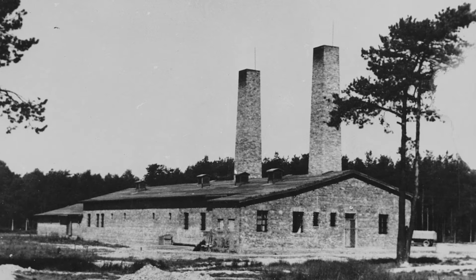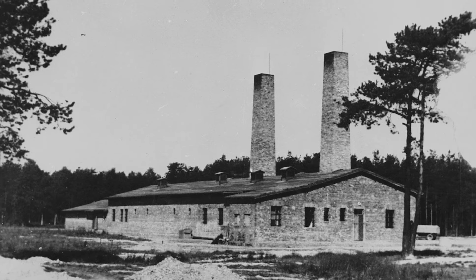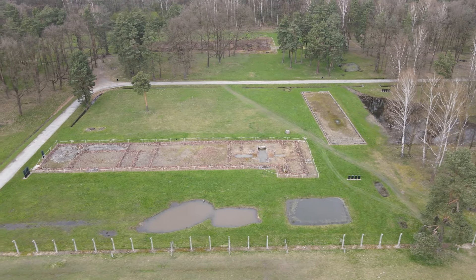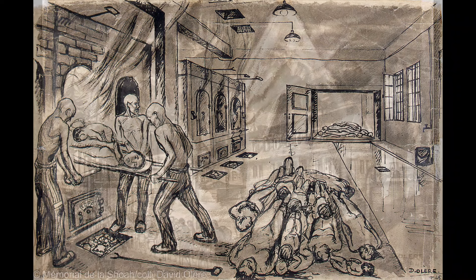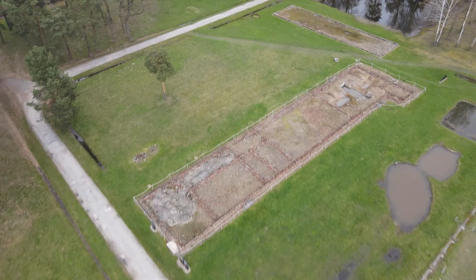Crematorium 4 was severely damaged on October 7, 1944, when members of the Sonderkommando — a special group of prisoners, mostly Jews, assigned to carry the corpses of mass-murdered people out of the gas chambers and burn them — organized the only armed rebellion to take place at Auschwitz. During the uprising, the prisoners set fire to and permanently damaged the building.